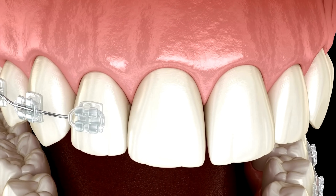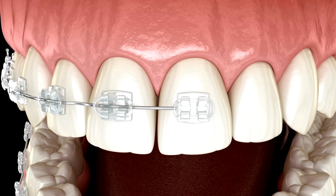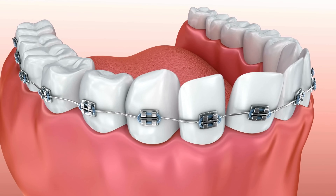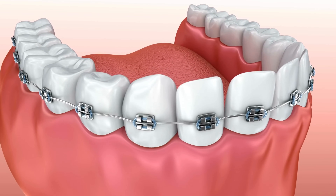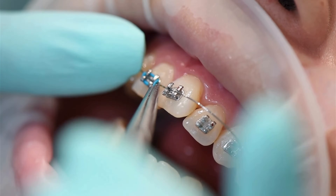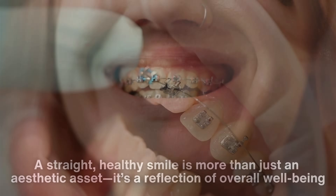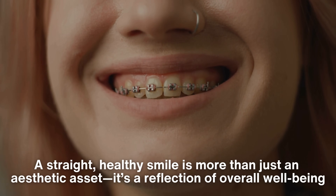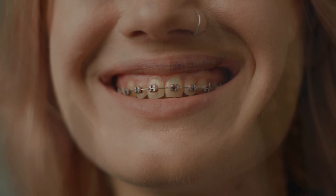All things considered, braces work through a combination of biological and mechanical processes, applying controlled pressure to gradually move teeth into alignment. While the journey may take time and effort, the results are well worth it. A straight, healthy smile is more than just an aesthetic asset — it's a reflection of overall well-being. Whether you're currently wearing braces, considering them, or just curious about how they work, remember that the science behind them is as impressive as the smiles they create.